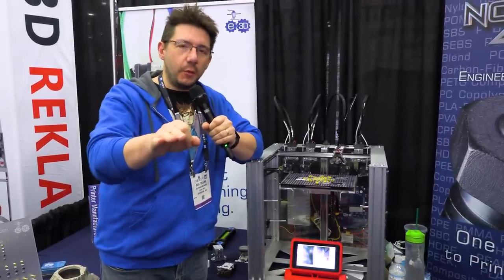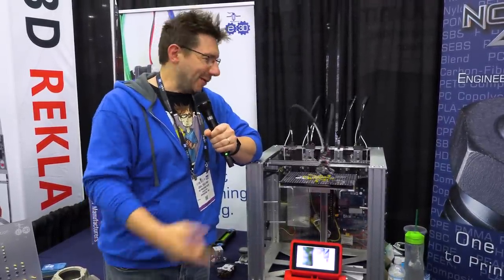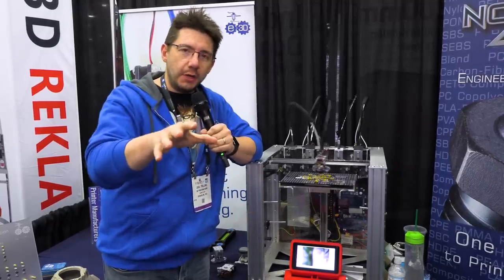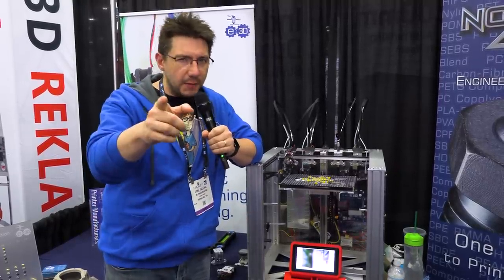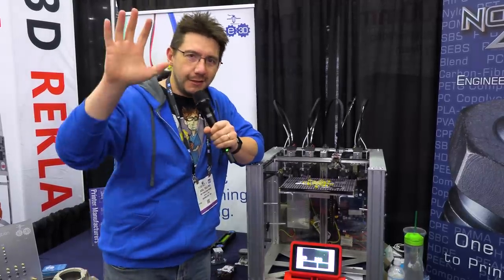That was a bunch of fun. I want to say a big quick thanks to FlashForge for bringing us out to Rapid TCT 2019. I'm here next to the Tool Changer, which is just hypnotic to watch, and I hope you enjoyed Georgia's little talk about it. If you made it this far, you're awesome. Don't forget to hug each other more — I love you all. As always, high five.